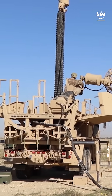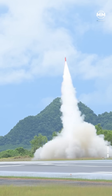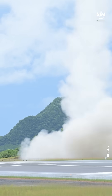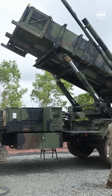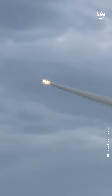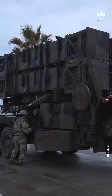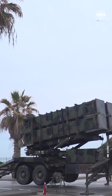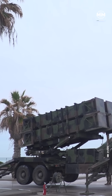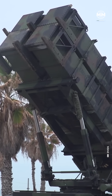Patriot stands for Phased Array Tracking Radar to Intercept on Target. At its core, the Patriot is a modular, mobile surface-to-air missile system engineered to detect, track, and neutralize a wide array of airborne threats. Since its fielding in the early 1980s, Patriot has transformed from an anti-aircraft system to a highly sophisticated anti-missile defense, becoming a backbone of U.S. and Allied air defense.